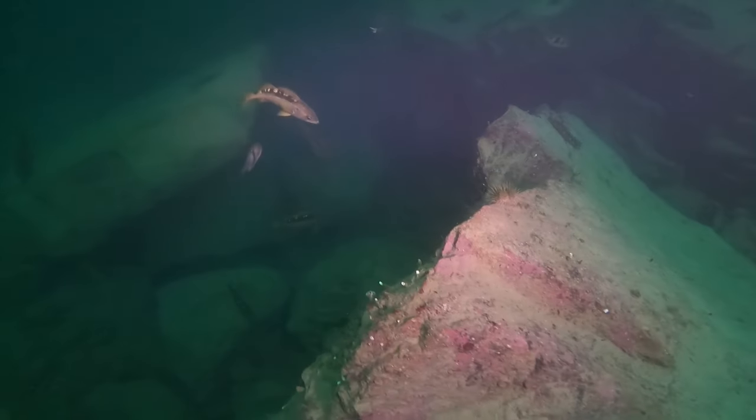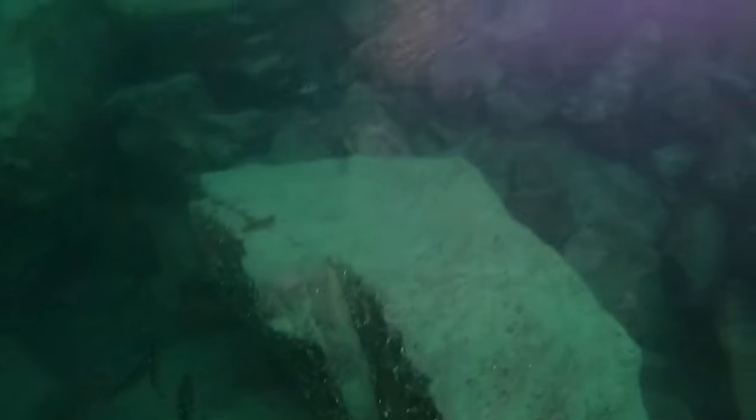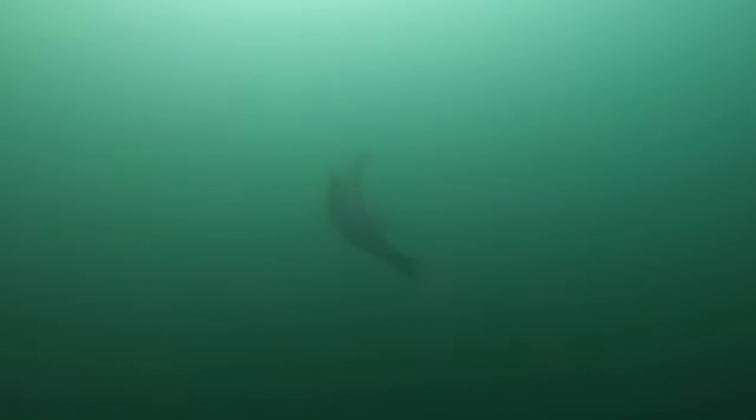These guys were just about 19 metres deep, so that's a bit deep to get too much footage from them. I don't really dive deep on a regular basis, so it's something I need to get back into and just practice again.